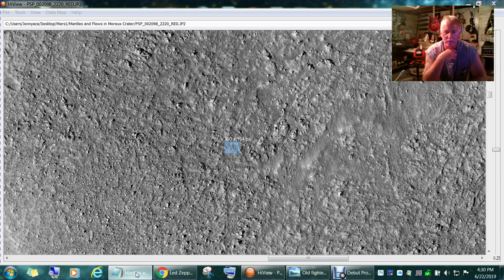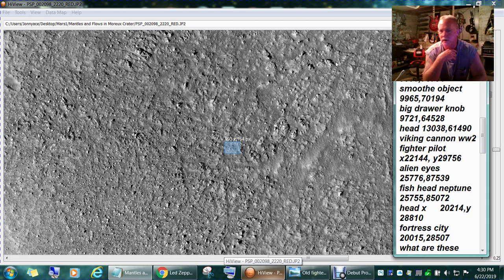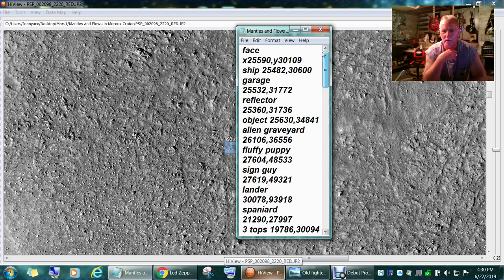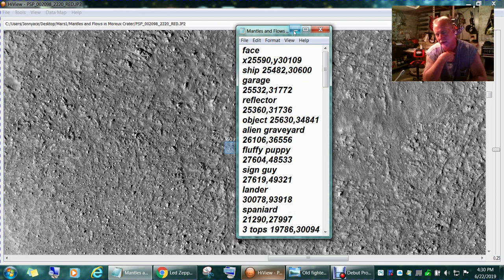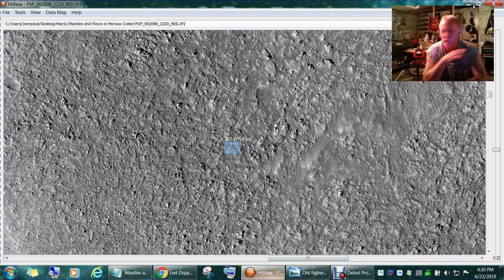I've got notes on this that go on and on and on, and this is just one of my notes. I've got a little under 100 maybe. I'm just picking out coordinates today and doing a video on this one. I like it.